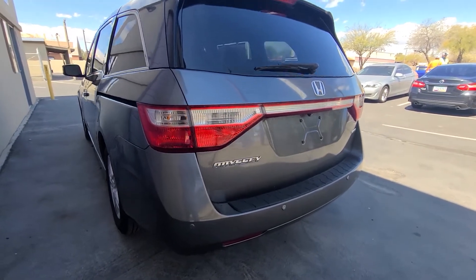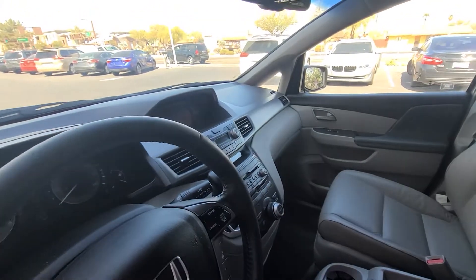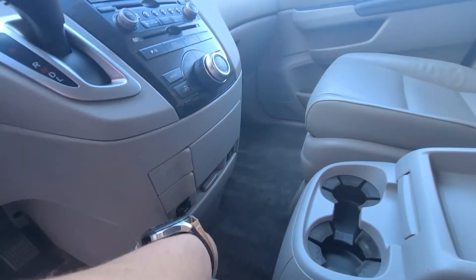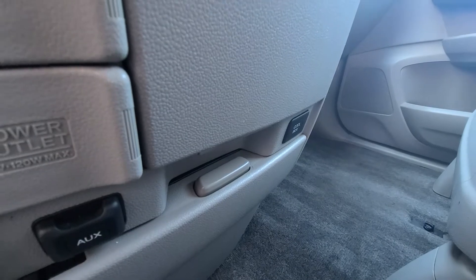Obviously there's a backup camera, bumper sensors, and on the interior you've got navigation. You also have a cool box down here to keep your drinks and food items cold — it's AC-controlled and enabled with that button right there. I was actually surprised to see that.